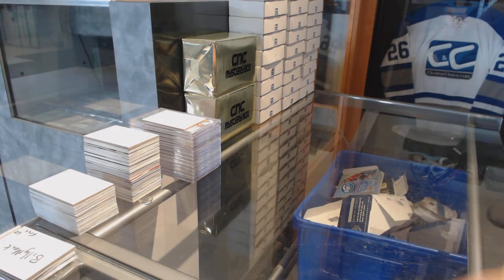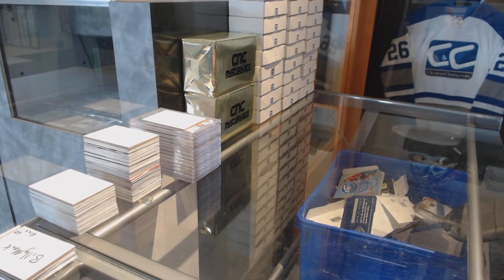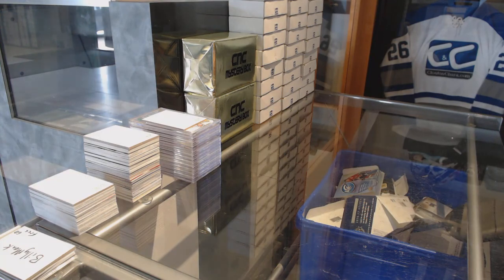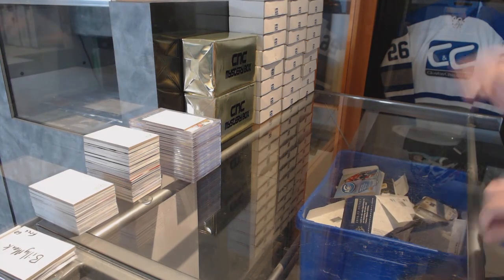Alright, starting off the C&C group break, $75.90. We've got the C&C hat trick pack. Sorry guys, I forgot my list real quick. Alright, best of luck guys.